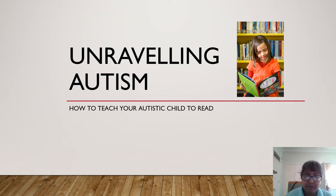Hi everyone, welcome back to Unraveling Autism. In this episode we'll be looking at how we teach autistic children to read.